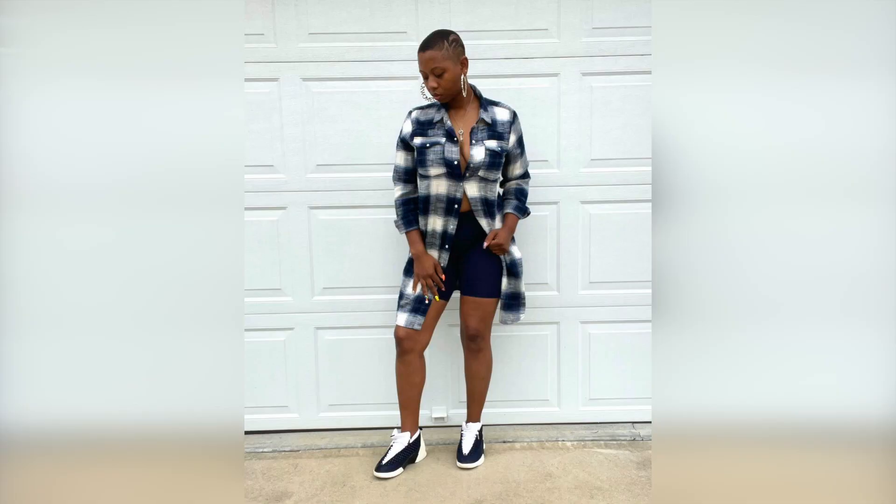Another one: Navy Jordan 15s. Nobody wears 15s, but she got them off. Simple navy and white. Back in the day I didn't really rock with the 15s, but I got older and now I think I need a pair. She kept it simple. Love it, dope.